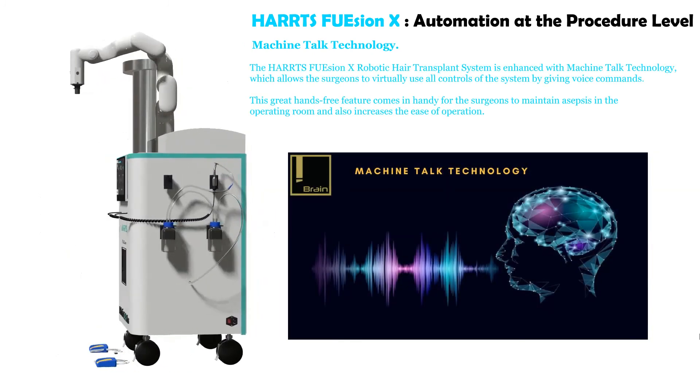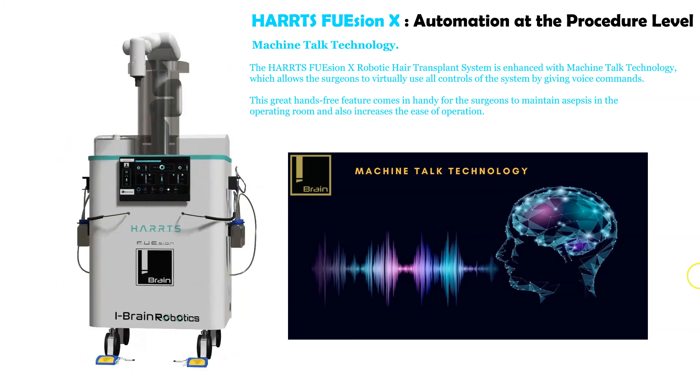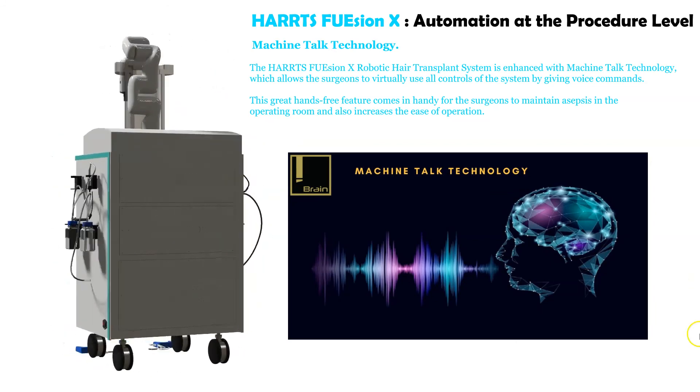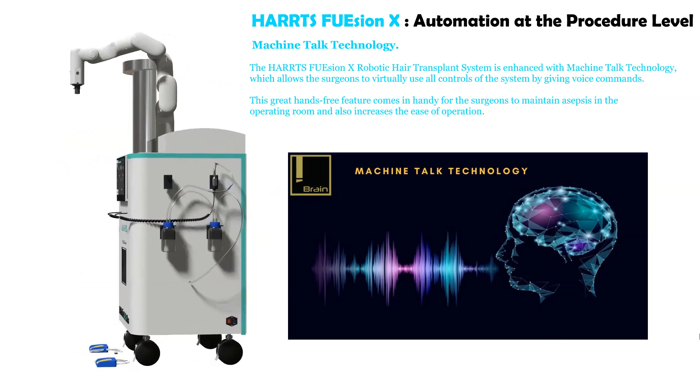The HartsFusion X robotic hair transplant system is enhanced with Machine Talk technology, which allows surgeons to virtually use all controls of the system by giving voice commands. This hands-free feature helps surgeons maintain asepsis in the operating room and also increases ease of operation.